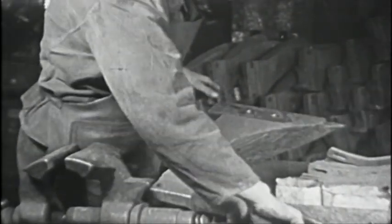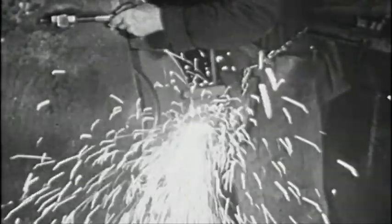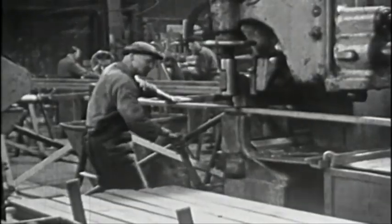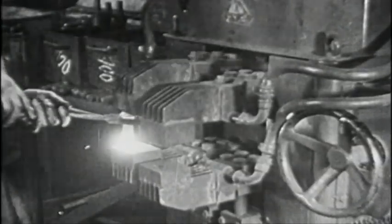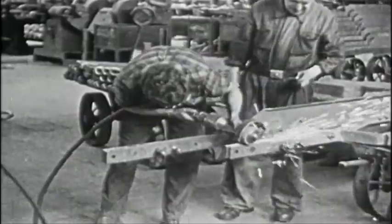By 1904, the one millionth plough was delivered. In the anniversary year, 50 years after the foundation of the company, 1,000 ploughs and 40 seed drills are being produced per day. 2,000 employees are working in the factory, which had expanded to a ground area of 75,000 square meters. The share of this production exported amounts to 72 percent.